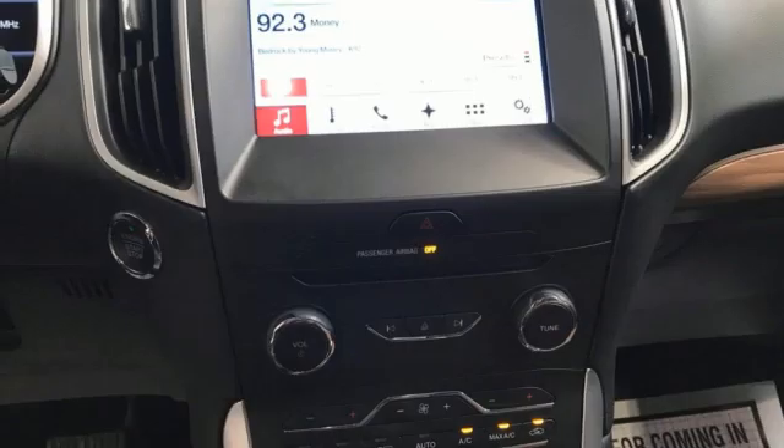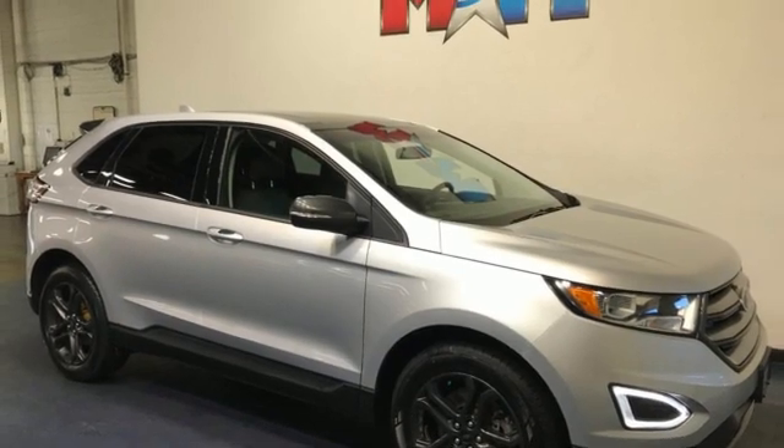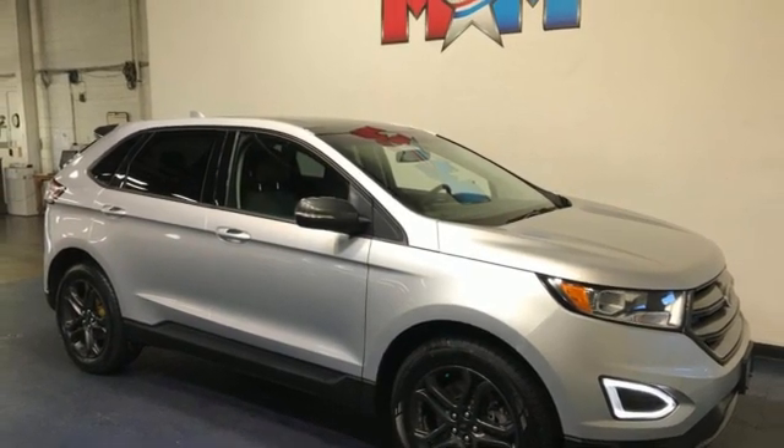External memory control. Aluminum wheels. Wireless phone connectivity. And streaming audio. Hurry in today and see it for yourself.